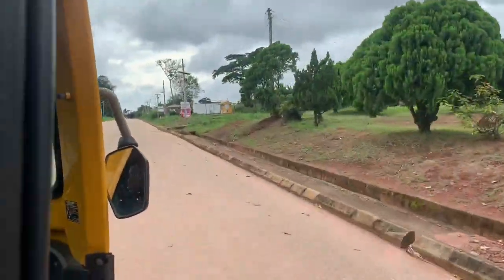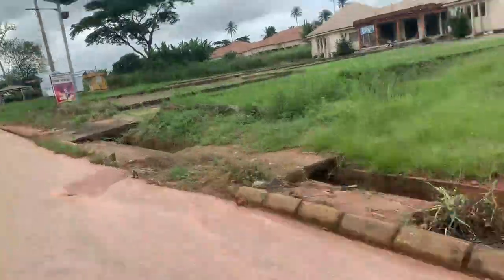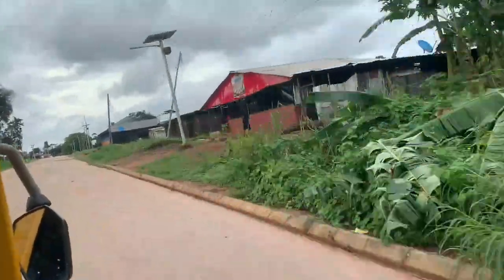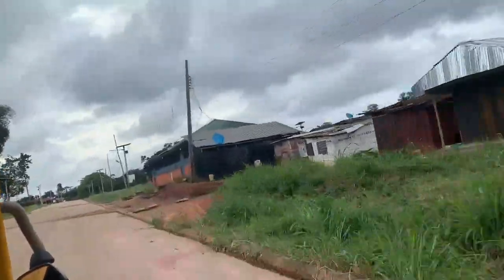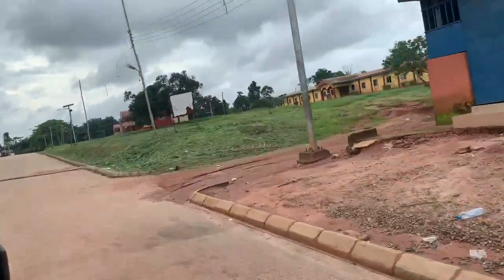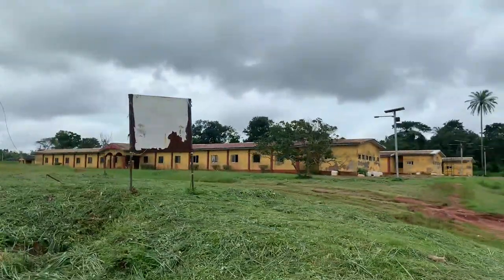Hey guys, welcome back to my YouTube channel. In today's video I'm going to be doing a hostel tour. This is me on my way to the hostel — the name of the hostel is Antonio.